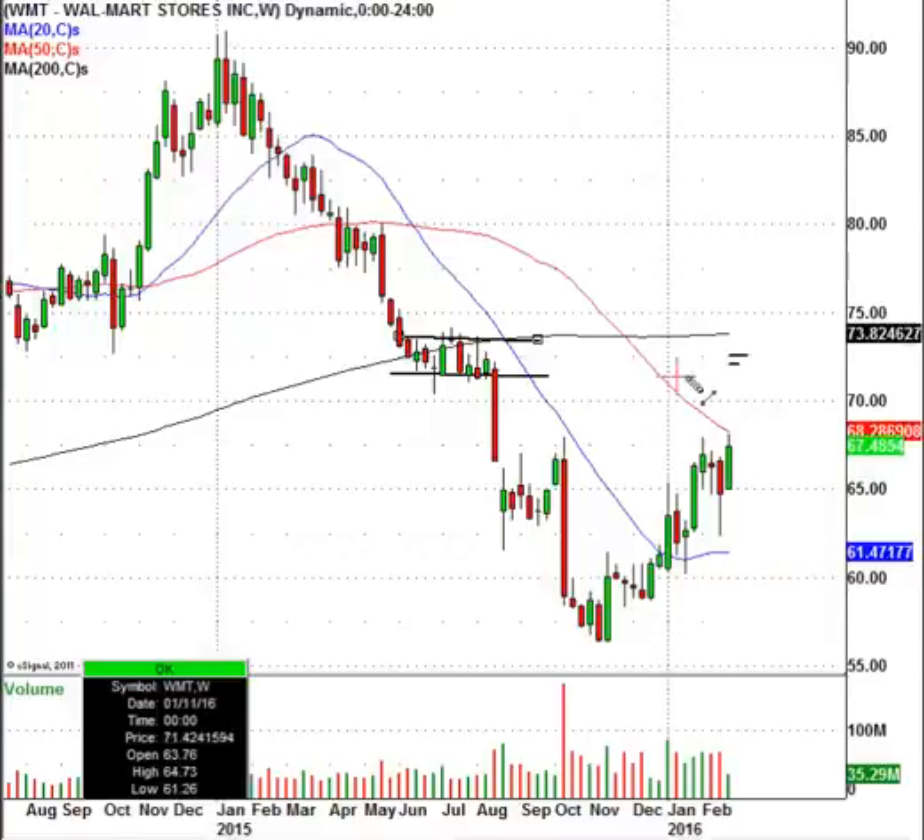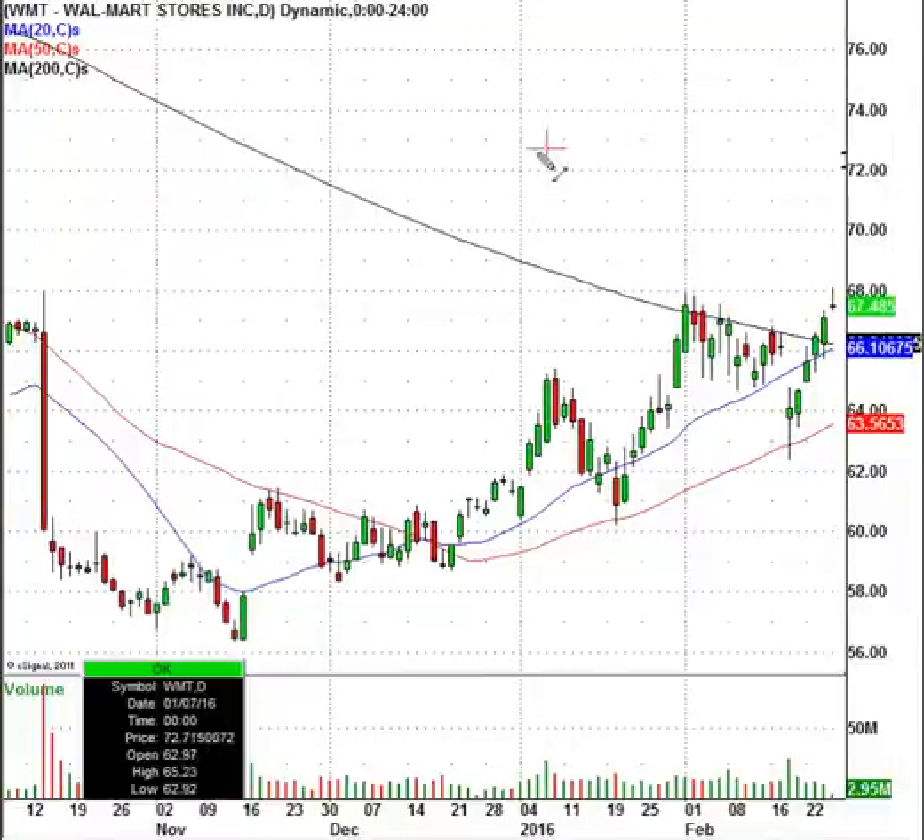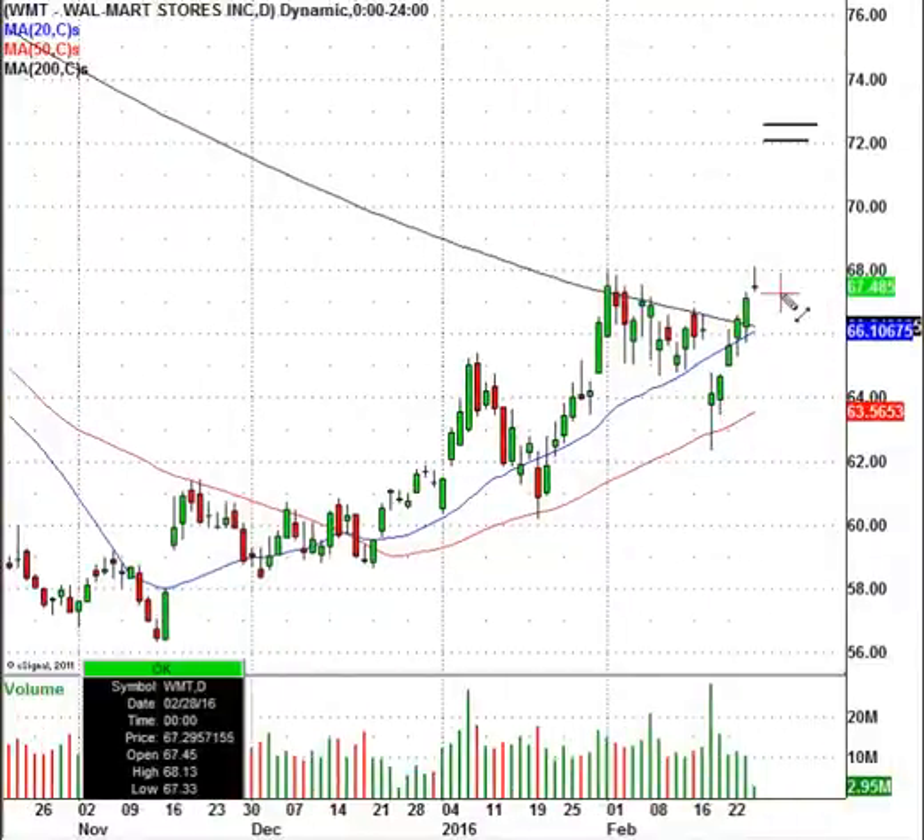Ultimately, the target is down to around the low $60s. So if you're asking me what I would do with Walmart at this stage of the game — I could not be a buyer, but up here at this level, should it get there, I could definitely be a seller and a short seller at that.